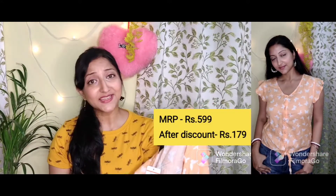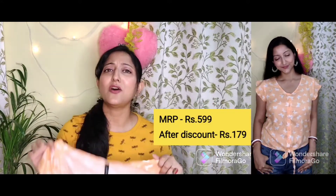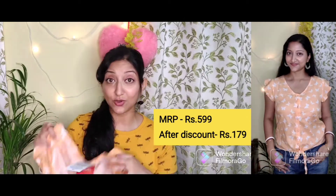This top was priced at Rs. 599 but I got it at around Rs. 140 or 150 — I'll mention the price on the screen. This is something I really love buying, so you can also try it out.